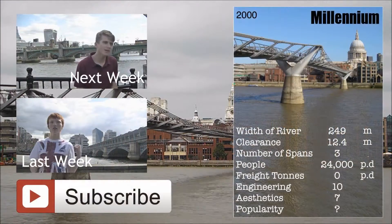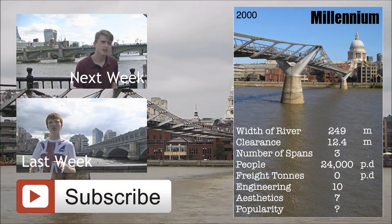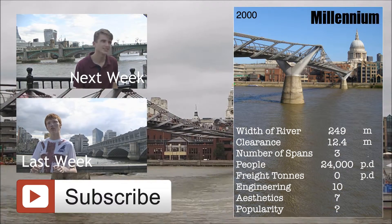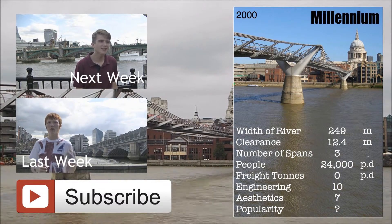What do you think of this bridge? Rate it by clicking on the link in the description, and you will contribute to the popularity rating of the trump card. If you enjoyed the video, give it a thumbs up, and subscribe if you haven't already.